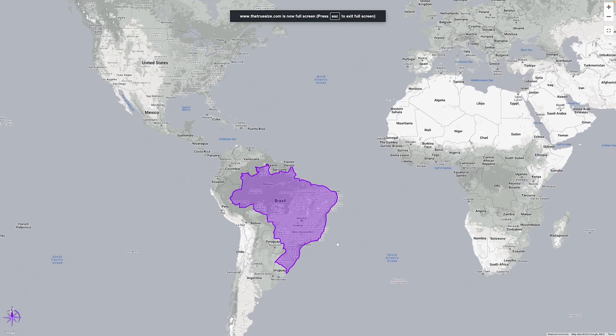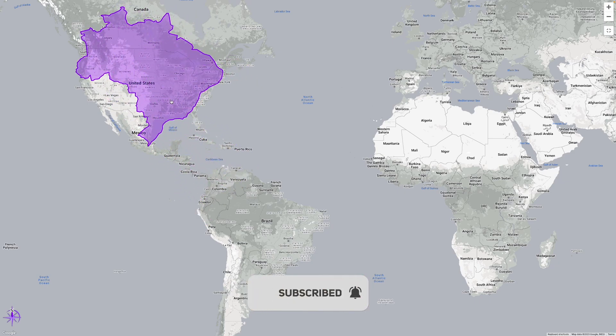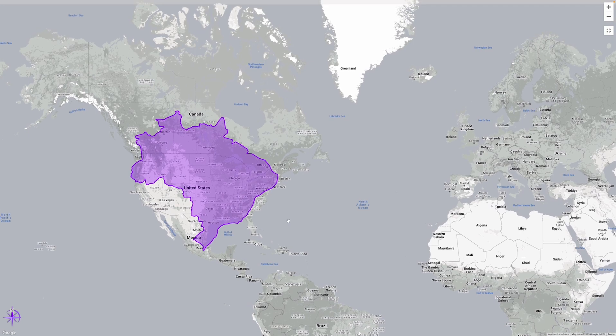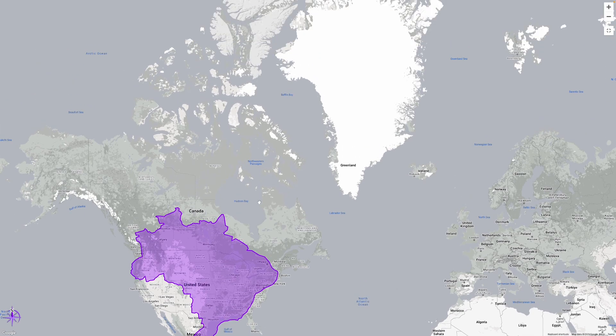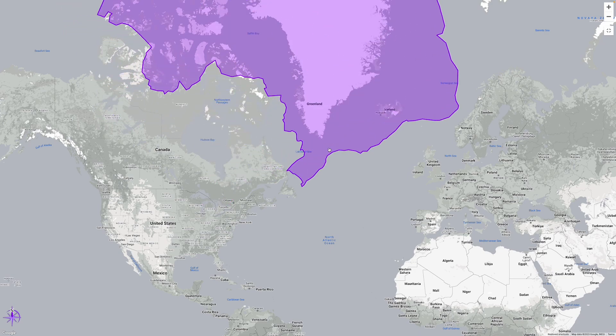Let's take a look at Brazil. When we move Brazil slightly northward and align its lower border with Mexico City, we see that it covers a substantial portion of the United States, almost all the way to Hudson Bay in Canada. Following our previous route, we see that it can absorb a large part of Canada and much more than Greenland.